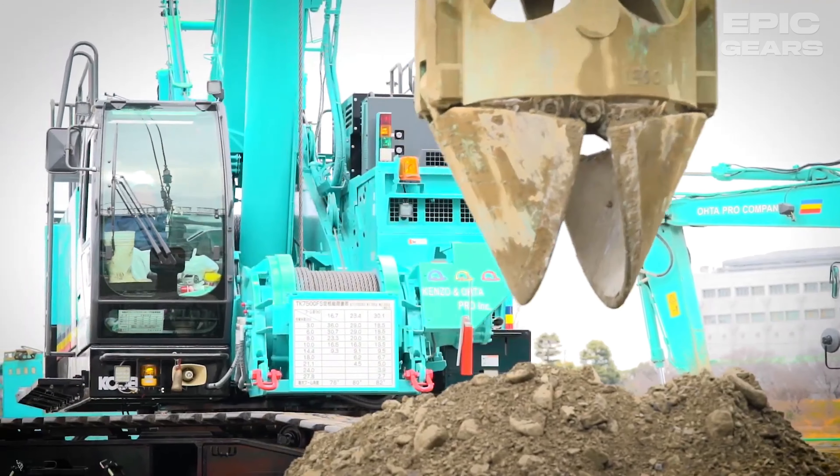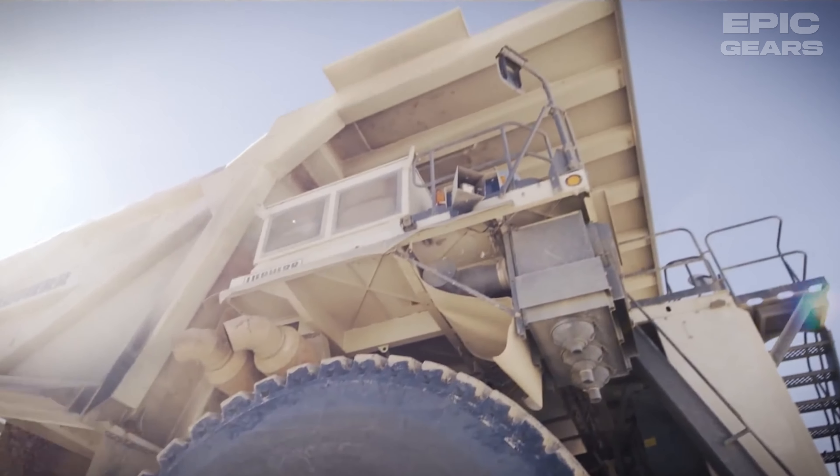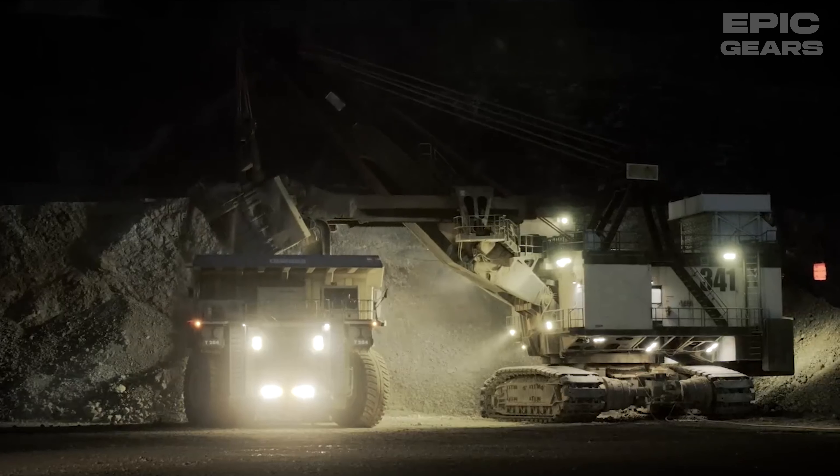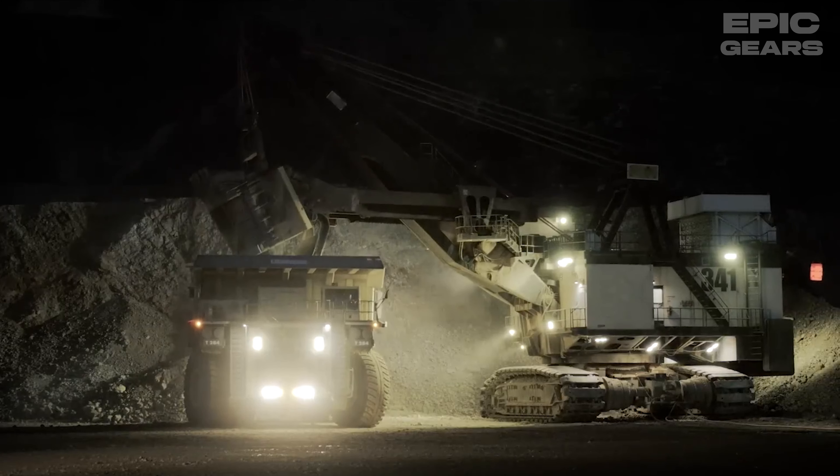The Cobelco TK-750GFS is a telescopic crawler crane that has a lifting capacity of 75 tons and a maximum boom length of 30.1 meters. It has a transport width of less than 3 meters and a grade ability of 50%. It is a compact and maneuverable crane that can work in tight spaces and rough terrain. It also has a hammerhead boom nose that allows it to work at high boom angles.